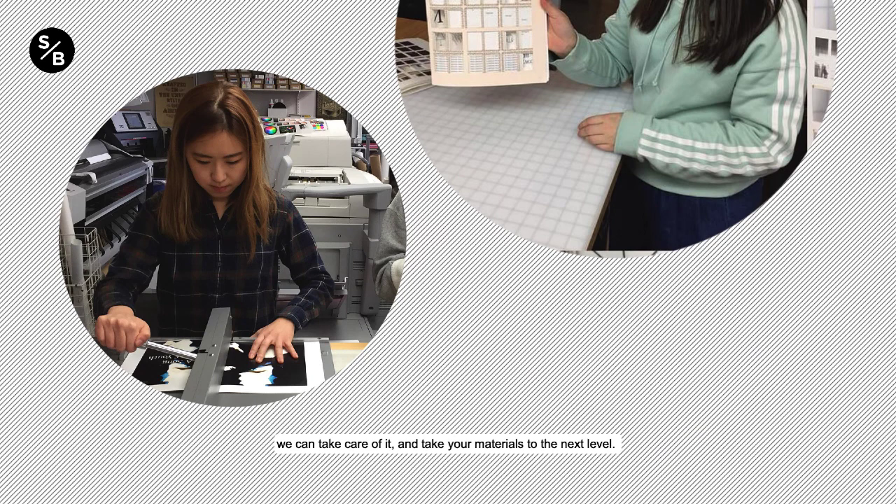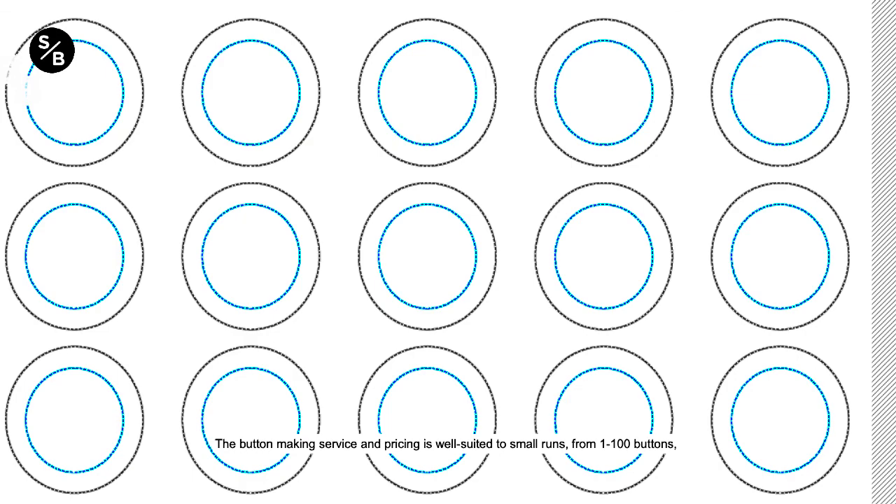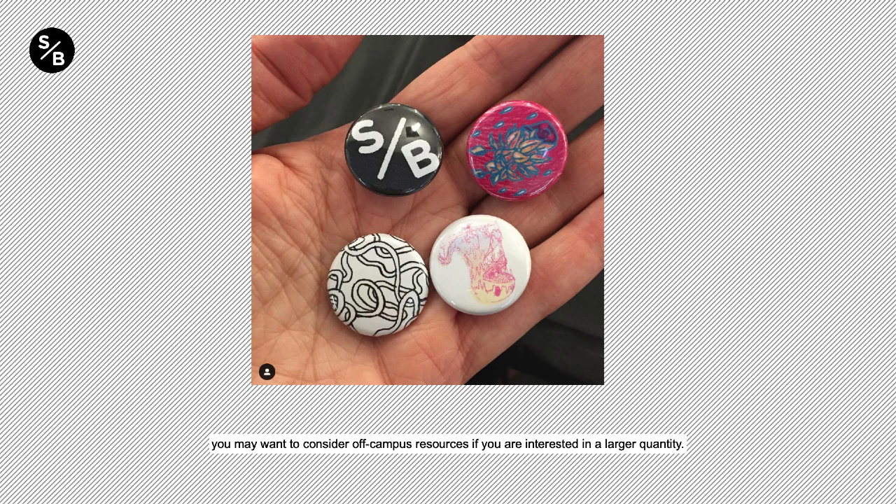One-inch buttons are perfect for just about any event or occasion. We have templates available on our website for download, and the button-making service and pricing is well-suited for small runs from 1 to 100 buttons. You may want to consider off-campus resources if you are interested in a larger quantity. We offer two types of buttons to choose from: bureau-assembled and user-assembled.